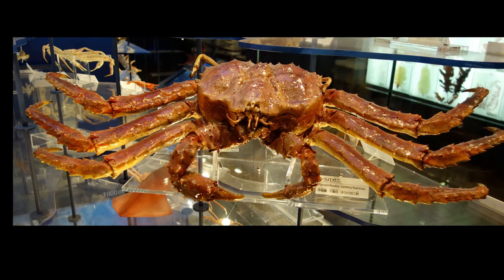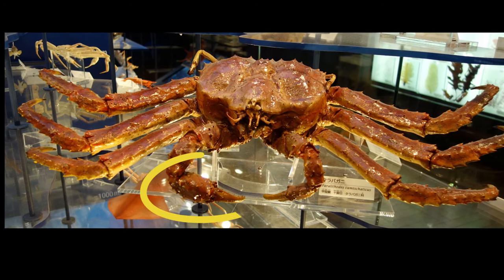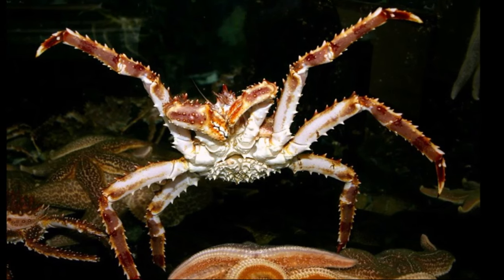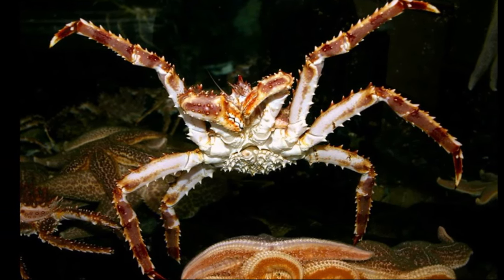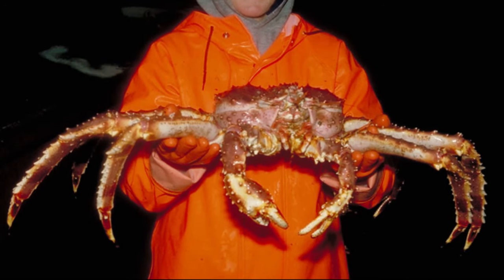King crabs have 10 legs. The first pair of legs are claws, and the right claw is usually the largest. The next 3 pairs are their walking legs. The 5th pair of legs are normally tucked underneath. Red king crabs can have a leg span of 5 feet.